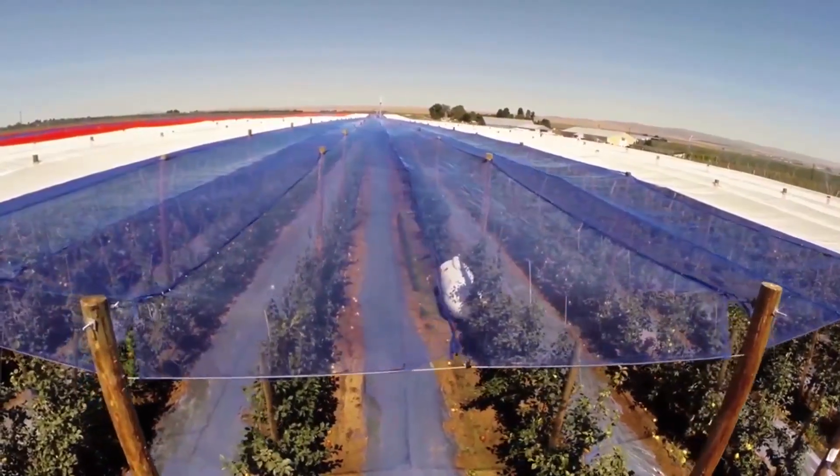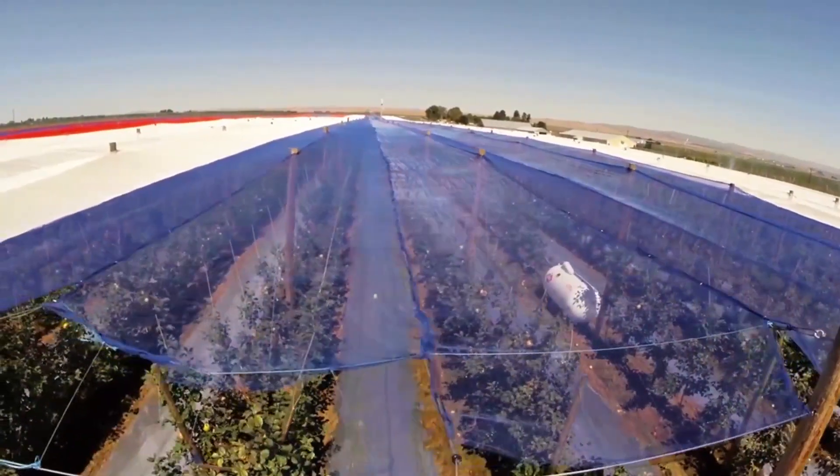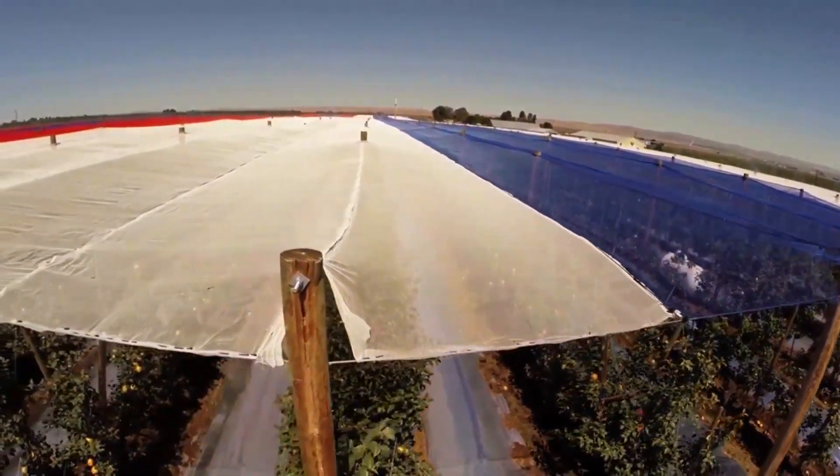In 2015 and 2016, netting was deployed immediately after pollination, and then it was retracted in the beginning of November, before snowfall. By retracting the net at this time, the lifespan of the material can be extended.